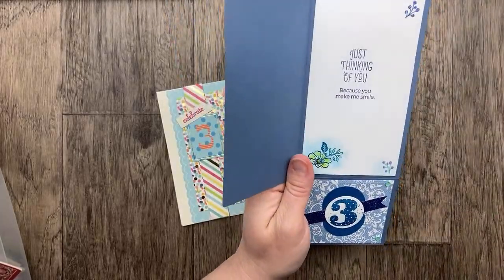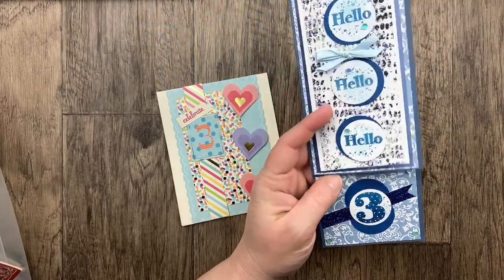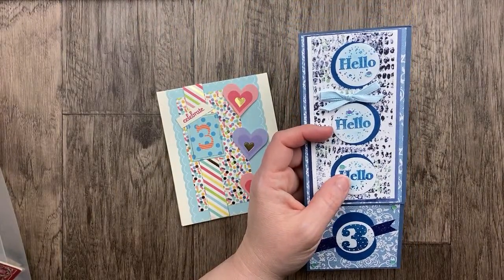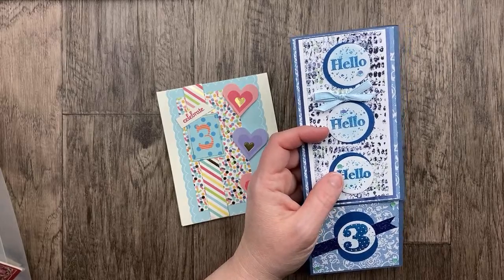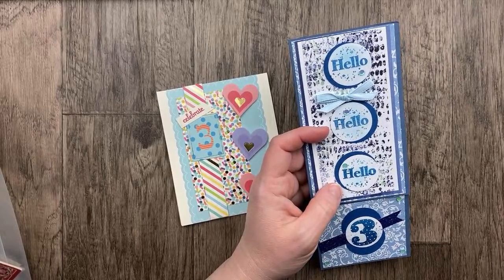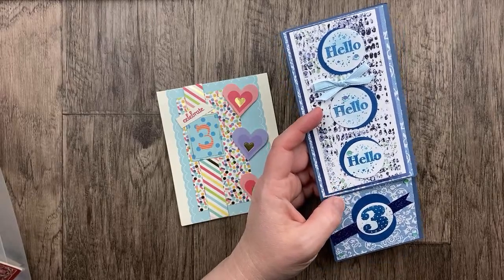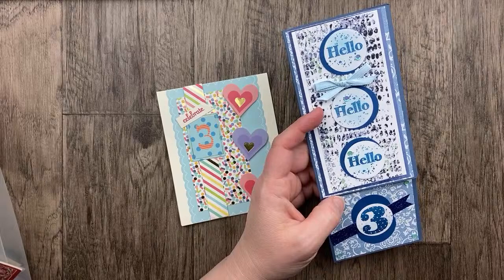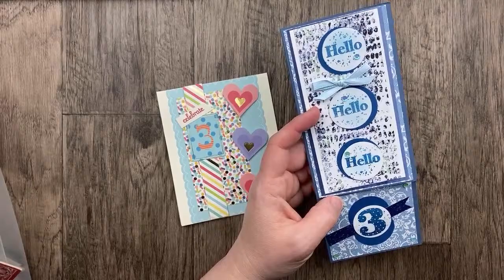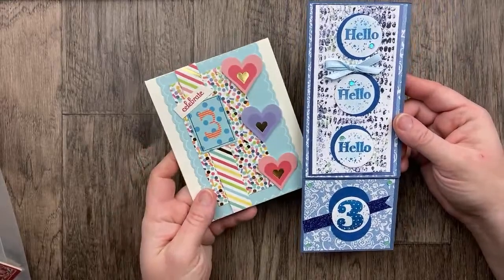Nancy's card says 'just thinking of you because you make me smile' with 'Hello, hello, hello.' Nancy's note said she created her card before she heard that the theme for May was going to be hello, goodbye, and she loves to hear me say hello hello hello — that's how I open all my videos, sometimes two times, sometimes three times. I love that she did it three times and I love how it fits in with next month's theme of hello, goodbye.